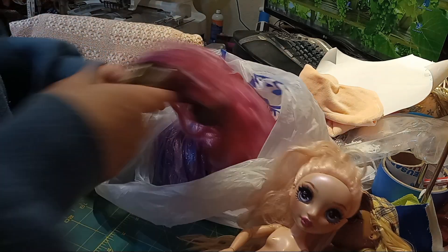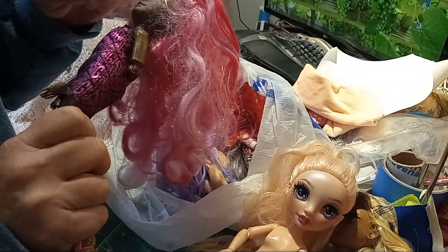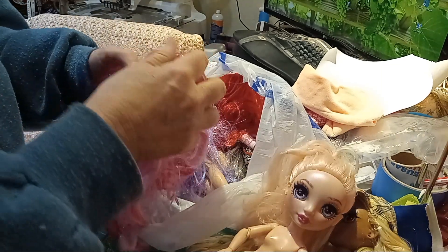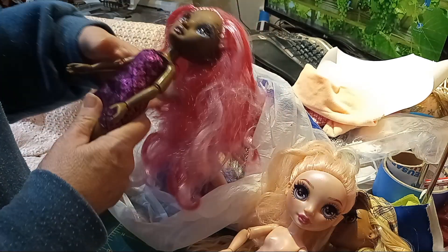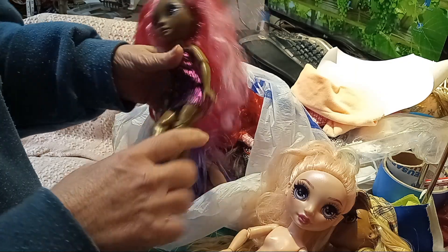I'm not sure of her name, but I received her and she's got a couple of marks on her face up here. She's a gorgeous doll and I love her shoes — those are pretty shoes.